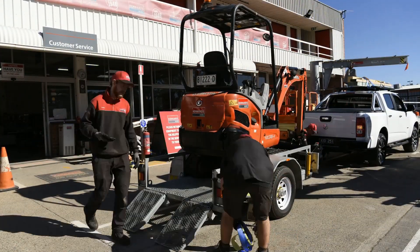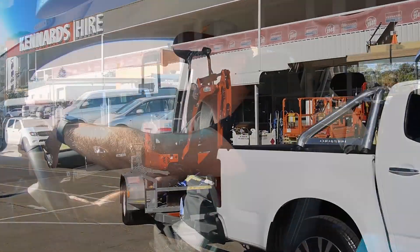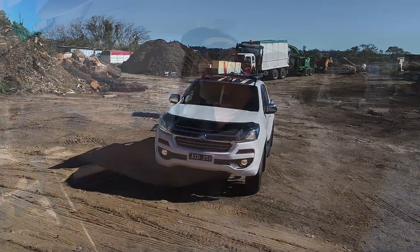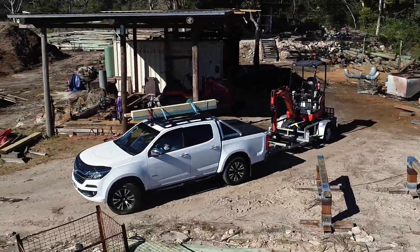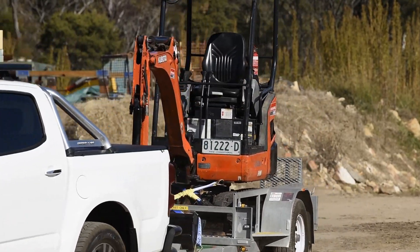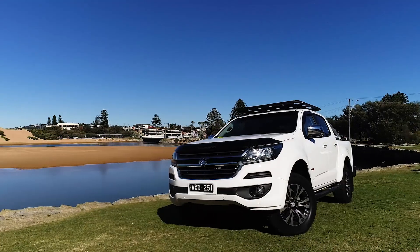We've just picked up the 1.8-tonne Kubota, which we've got on the back with the trailer mounted as well. The combined weight of those two is about 2.2 to 2.3 tonne, which is well short of the 3.5-tonne towing capacity. The car's feeling really responsive — it's obviously not having to work too hard. There are a pile of really cool safety features on board, especially when you're towing. Anything that can help keep you and your passengers safe is always going to be a massive bonus. So far, I'm absolutely loving the performance of the Colorado.